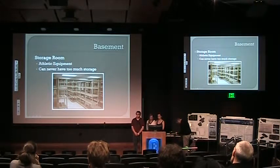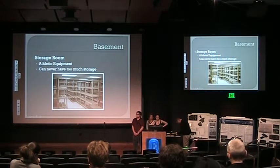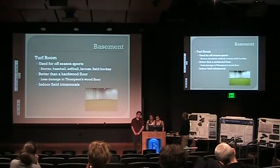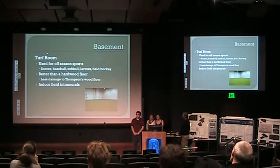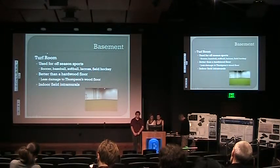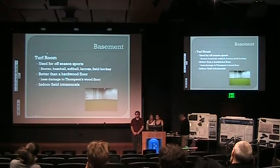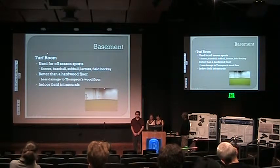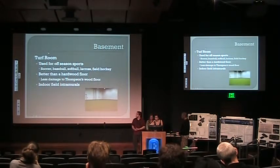We decided to have an additional storage room because you can never really have enough storage when talking about athletes. We're always going to want to be able to store more equipment and more materials, and we would have plenty of shelving. We also included a turf room, which would be used during off-season or rain day practices. This is better than the hardwood flooring in Thompson right now — sports could be practiced harder and more realistically. It could also be used for intramural sports if scheduled correctly.